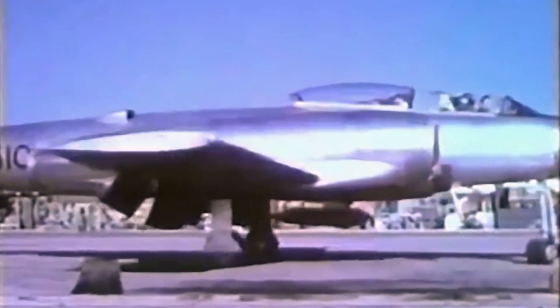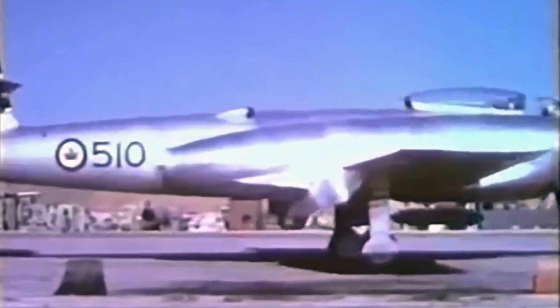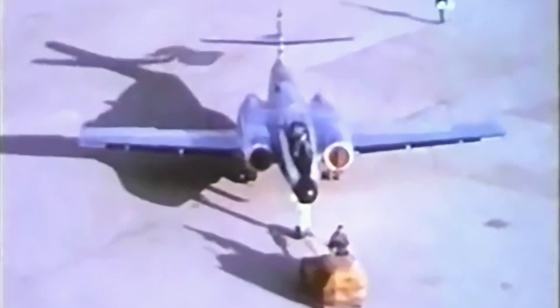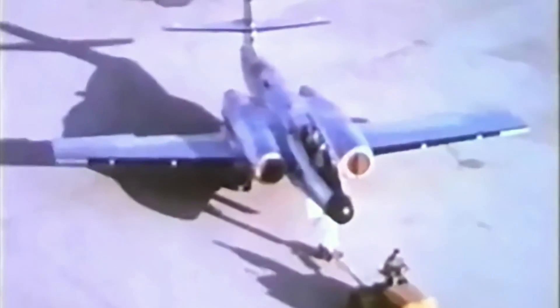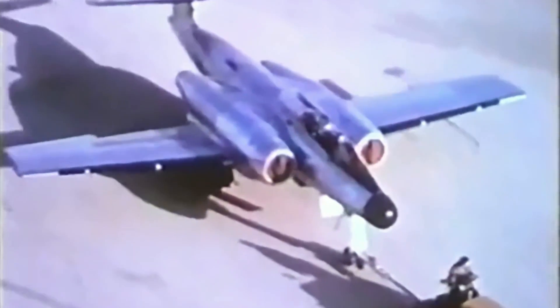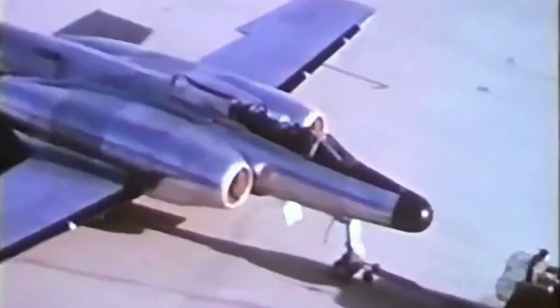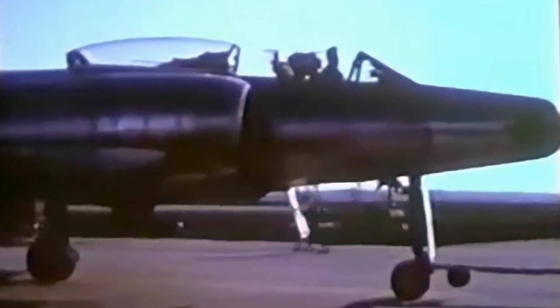The Avro Canada CF-100 Canuck was a great achievement for the Canadian aerospace industry and established Canada as a major aerospace power. During its production, several advanced variants were proposed to further enhance its capabilities. This took the form of new weapons systems and a few radical airframe modifications. Some were tested and others never made it off the drawing board.